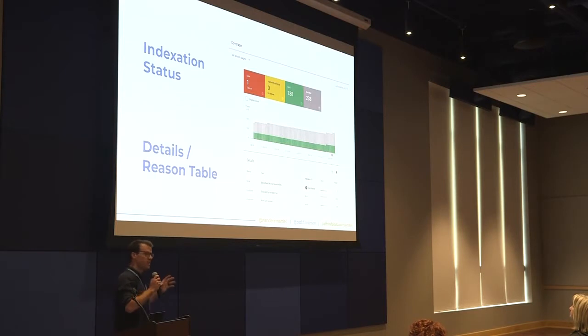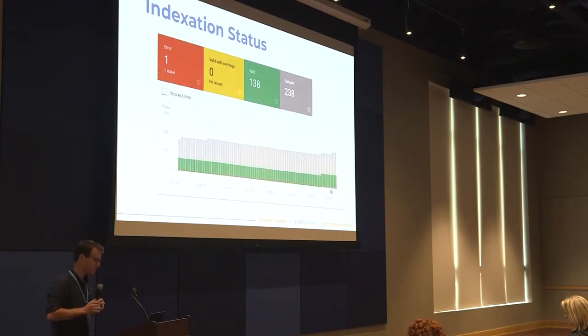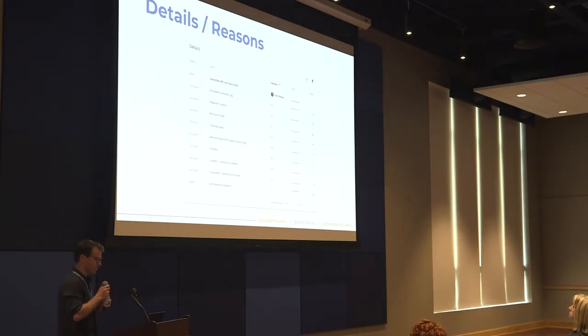Within the coverage report, it's broken down into two main sections: indexation statuses presented in a chart, and then a details and reasons table below that. In order to show these indexation statuses, you have to make sure each one is highlighted — click on each rectangle to highlight it and chart it, and then also show the details in the table below. As you can see, we have our indexation statuses on the left-hand side, and for each one there can be multiple types of reasons that status is what it is.